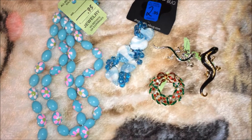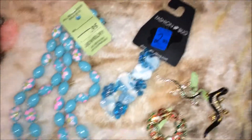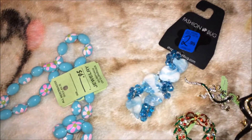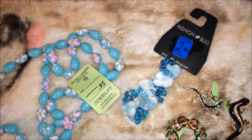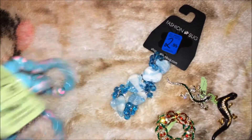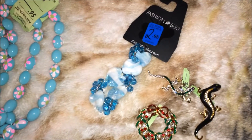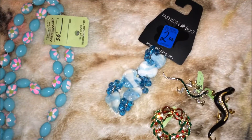I stopped at the jewelry section because I love jewelry, so I have to stop there — you never know what you're going to find. I found these beads, like two necklaces for 95 cents. I'm going to use some as curtain ties because I love bling and I love things to look nice, so I'm going to try to see how that looks.